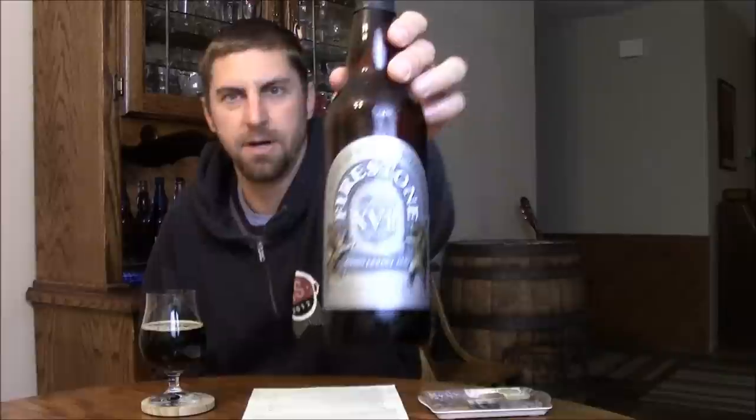Welcome back beer tubers, welcome to 2015! Going to kick off this year with what should be an excellent beer. I have not had this yet — I've had the bottle a while — figured let's kick off 2015 with Firestone Walker's 18th Anniversary Ale. As always, they've got a bunch of winemakers up in Paso Robles to blend this year's anniversary ale.